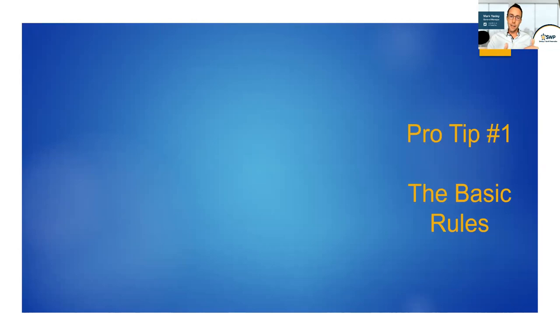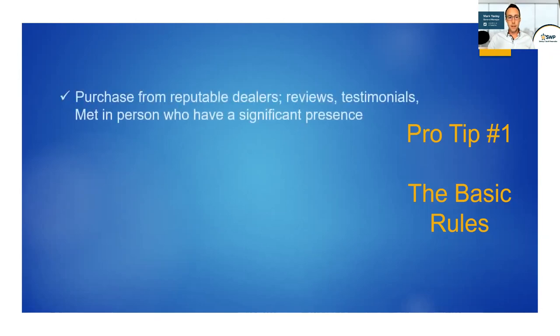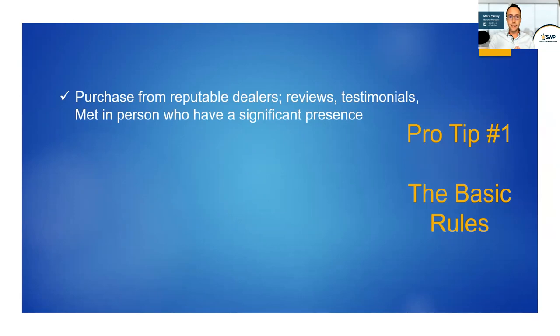Pro tip number one: these are very basic rules, but if you follow them, you will certainly find yourself in a better position when acquiring or disposing of physical precious metals. Number one, in order to avoid 99% of any possible problems when buying physical metal, always buy from a reputable dealer — one that's been in business for a number of years, has a vast quantity of positive testimonials or reviews online, and has a good reputation. If you do this, you will avoid a lot of potential risks and pitfalls.